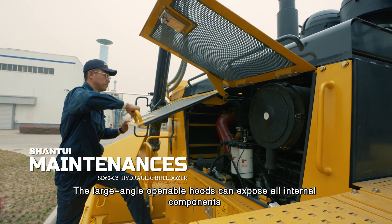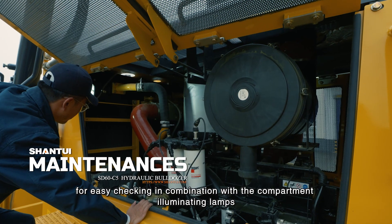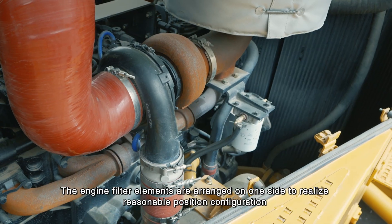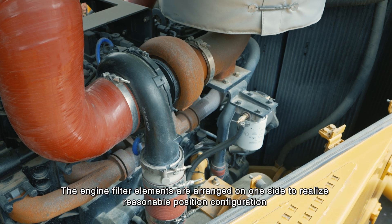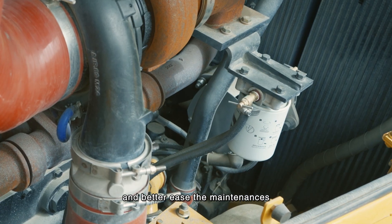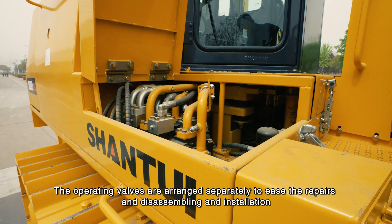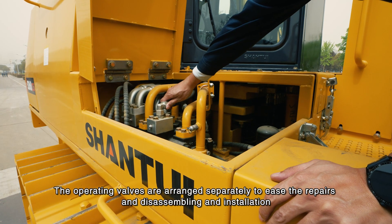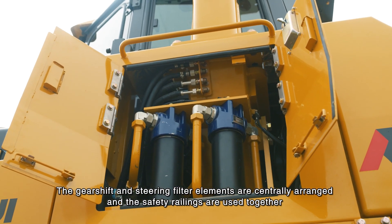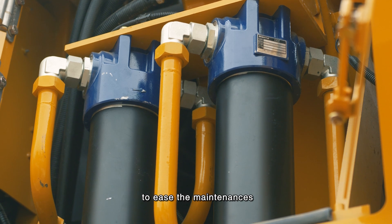The large-angle openable hoods expose all internal components for easy checking, in combination with compartment illuminating lamps. Engine filter elements are arranged on one side for reasonable position configuration and easier maintenance. Operating valves are arranged separately to ease repairs and disassembly. Gear shift and steering filter elements are centrally arranged, and safety railings are used together to ease maintenance.